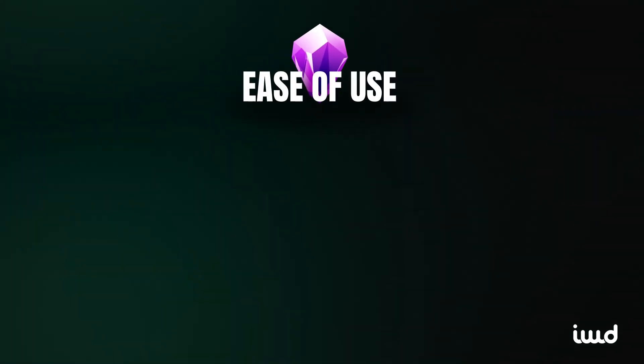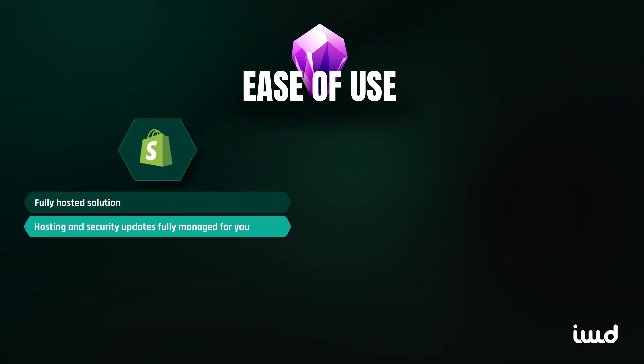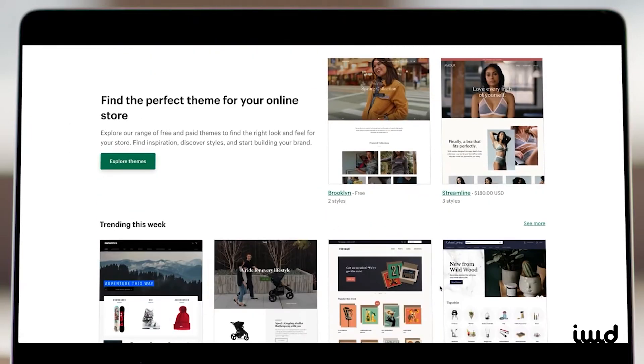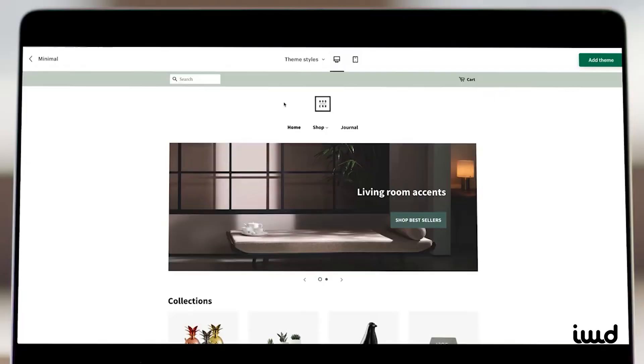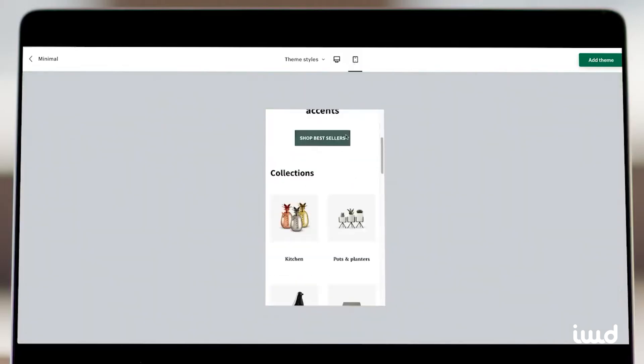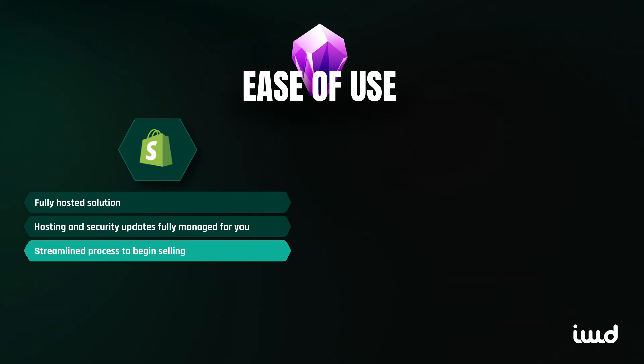When it comes to ease of use, Shopify is a fully hosted solution, meaning everything from hosting to security updates is managed for you. It's user-friendly, and you can have your store up and running quickly. You don't need to worry about handling technical details like server maintenance or security patches. If you want a quick, efficient way to get selling, Shopify is the way to go.